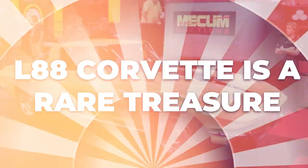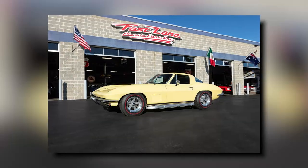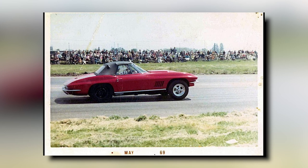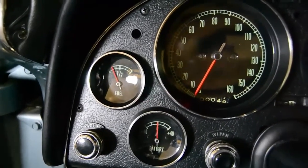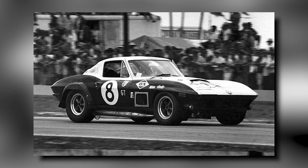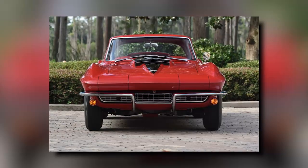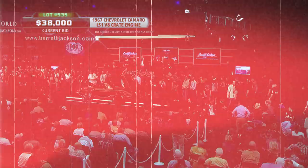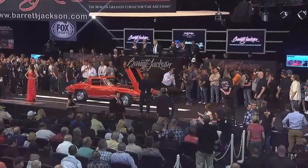Today, the 1967 L88 Corvette is a rare gem in the automotive world, highly prized by collectors. Only 216 of these were ever made, and many were raced hard, making them difficult to find in good condition. The L88 was built for performance, not just for show — its high-powered engine made it a beast on the track, racking up impressive wins at iconic races like Daytona and Sebring. Because so many were used for racing, finding a well-preserved model today is like stumbling upon a hidden treasure. If you're lucky enough to own one, you've got a piece of automotive history that carries a story of speed and victory.